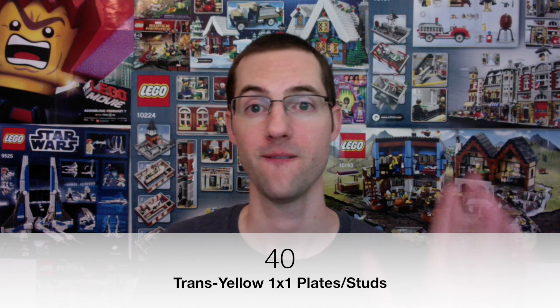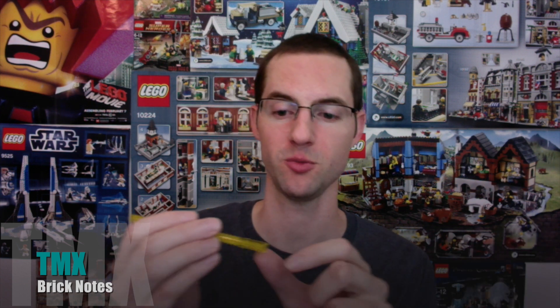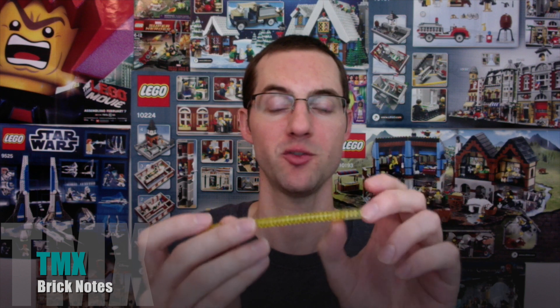Let me count it up. There were actually three people that got it exactly correct — I counted this like three times just to make sure — because there were four people that were extremely close. The answer for the trans yellow 1x1s is 40. Four people were very close with a guess of 41: Bricks for Chris, CB2K761, Three Brick Friends, and Alistair Fisher. CB2K761 and Alistair both guessed seven plates and 34 studs — there are actually seven plates and 33 studs.